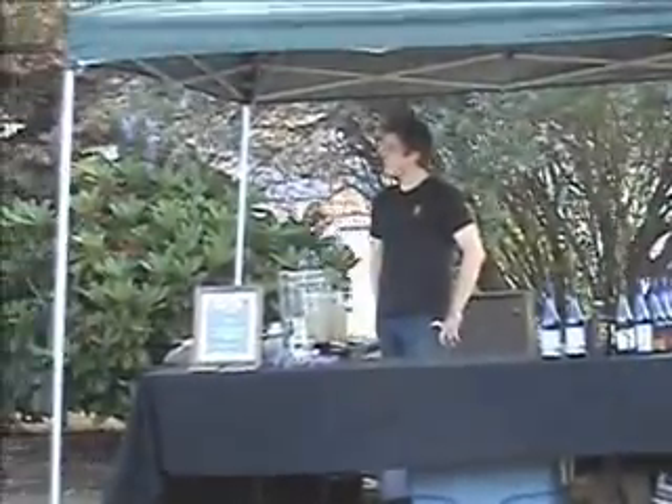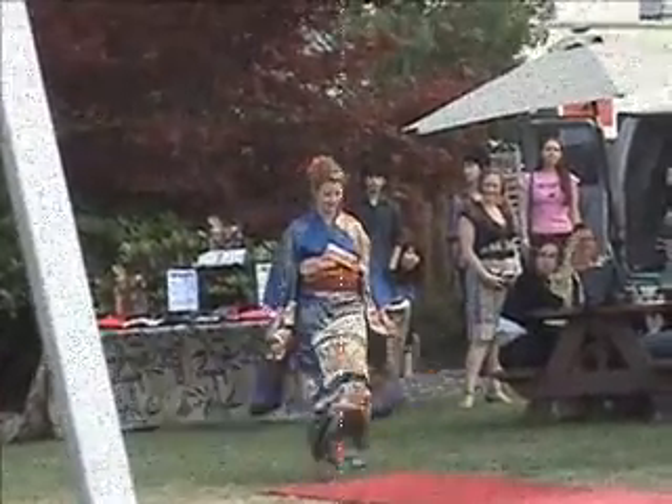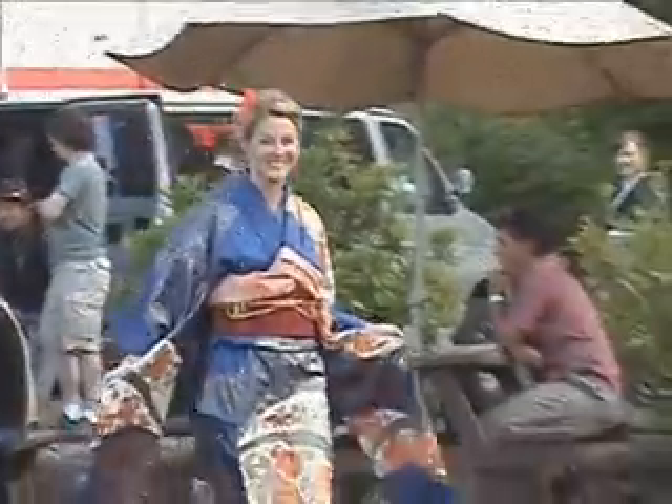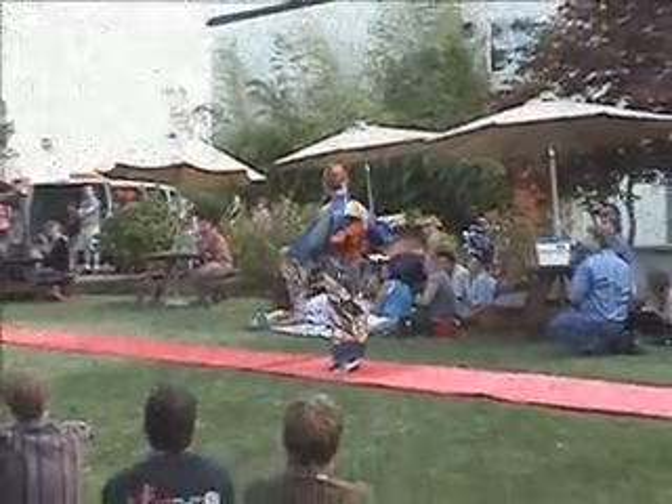Mike is over here underneath the green tent. This kimono is designed to make a visual impact. This modern blue furisodae, which means swinging sleeves, features chrysanthemums, bamboo, butterflies, and plenty of golden accents.